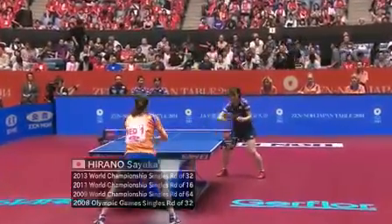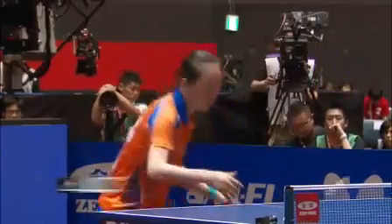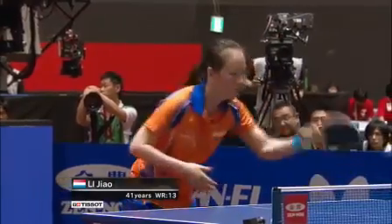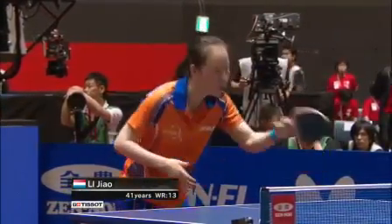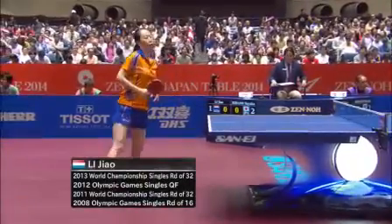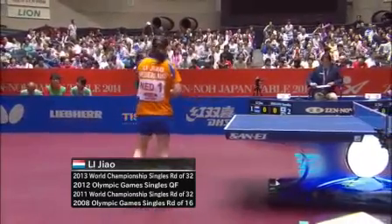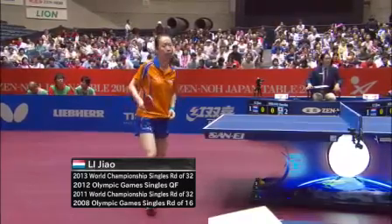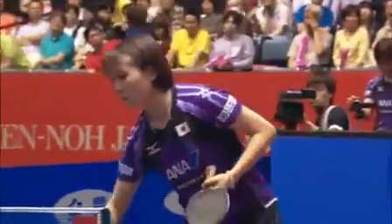On the near side here, in the orange of the Netherlands, left-handed pen holder Li Jiao. What a match we saw earlier on this evening when she defeated Kasumi Ishikawa 3-2. World ranked at number 13, 41 years old, but played superbly in that second match here in this tie, to secure that victory for the Netherlands. The only point the Netherlands has — they trail 2-1.